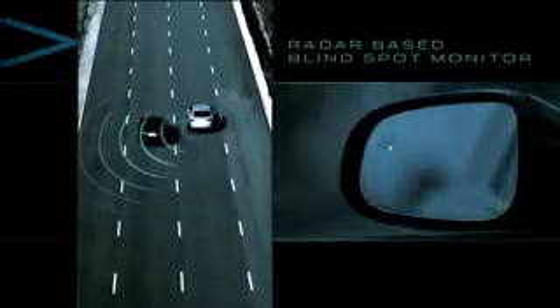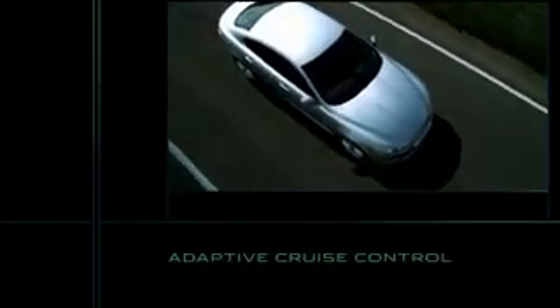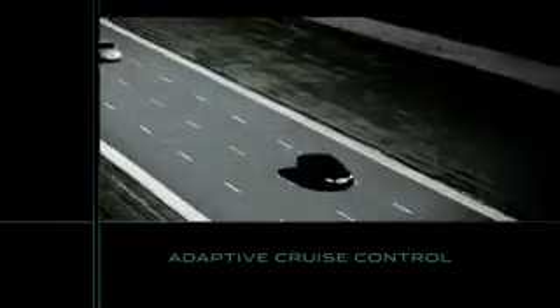The radar-based blind spot monitor alerts the driver if a vehicle enters the blind spot area. The radar-based adaptive cruise control assists the driver by giving a safe driving speed and distance from the vehicle in front.